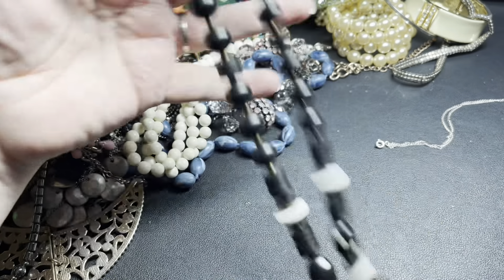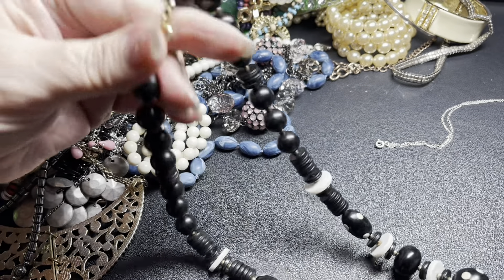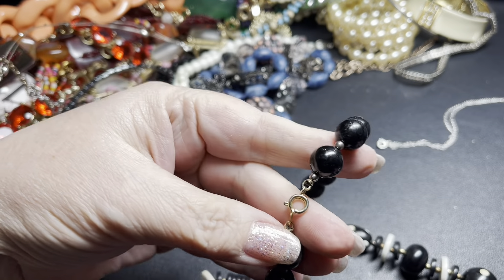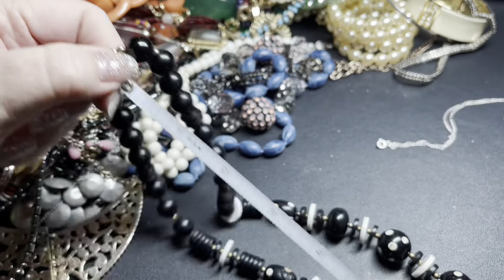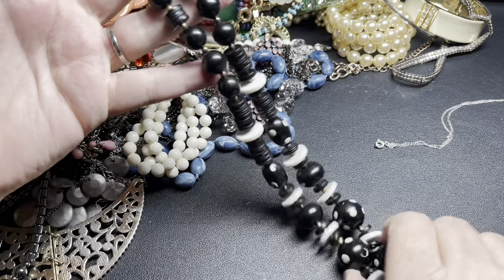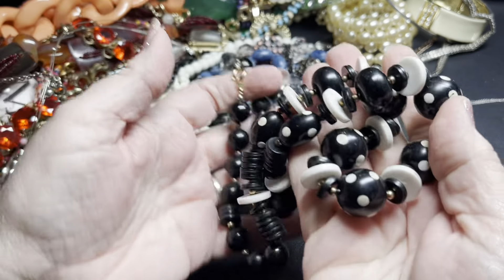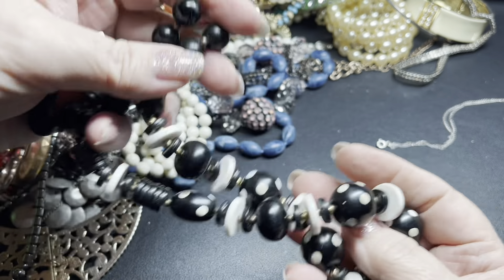This one is super cool — I love the polka dots with the black and the white, so retro 60s! It has a roller clasp, it's not signed, it is 22 inches. It is really cool and I love those polka dots, so I'm going to say five dollars on the polka dot necklace.